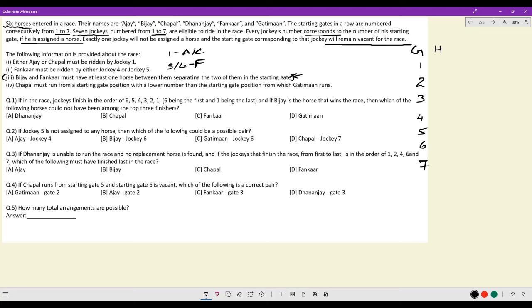They are not saying their starting gate should differ by at least one — they are saying they must be separated by at least one horse. The wrong interpretation would be, say, Fankar is at 5, slot 6 is vacant, and Vijay is at slot 7. This is unacceptable because the condition requires at least one horse between them, not one gate. There has to be at least one horse between Vijay and Fankar.